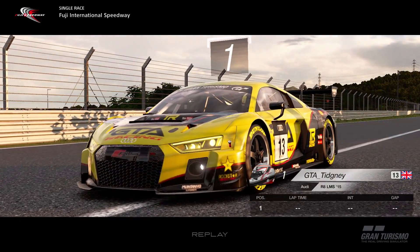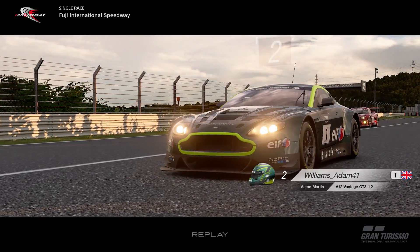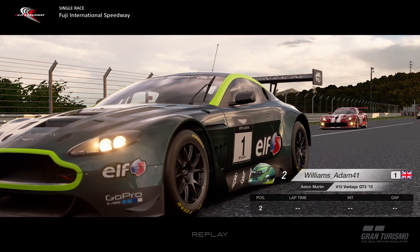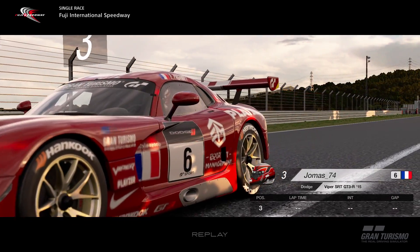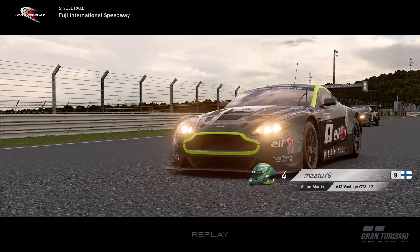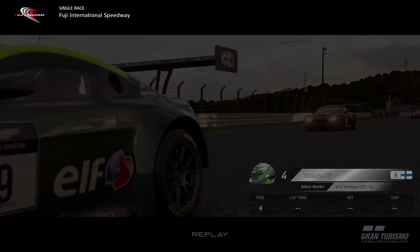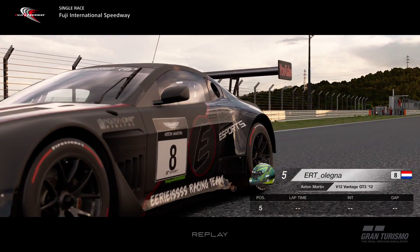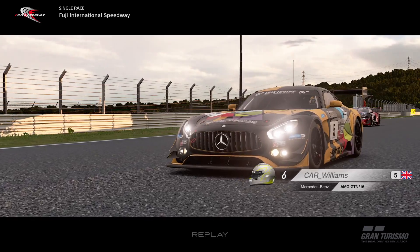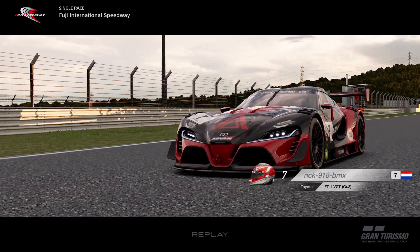Welcome back to another video on the channel. Today we're back on GT Sport with the FIA Manufacturers Round Number 2 at Fuji in Group 3. This was an extremely high rated 3K+ lobby. Starting from pole position, Tigney did an absolutely amazing lap — I think it was a 36.4 for pole. From P3 all the way down to P12 or so, there were only two tenths of a second separating those positions — incredibly close qualifying.